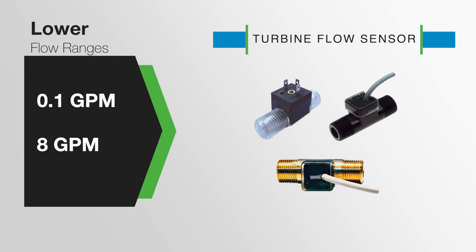The turbine flow sensor is a rotating turbine wheel intended for lower flow ranges from 0.1 GPM to 8 GPM. GEMS turbine flow options are compact, lightweight, and include NSF approved options.